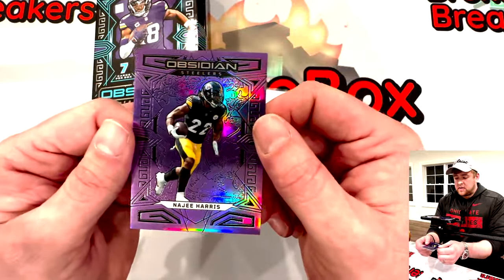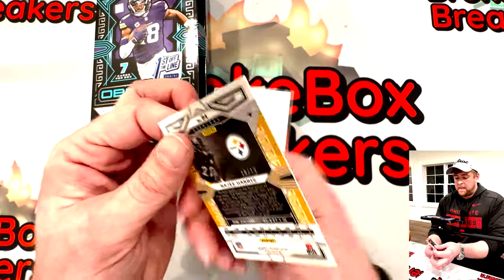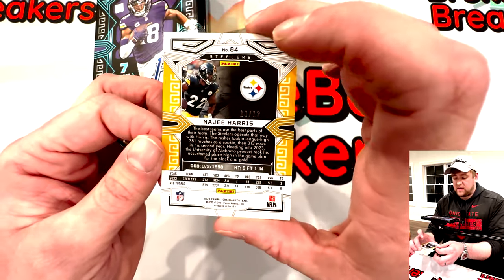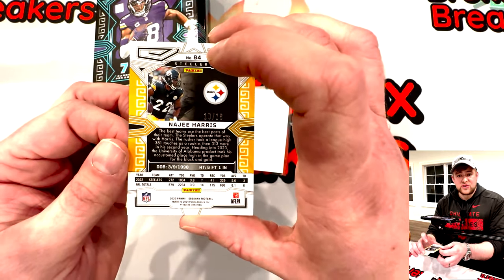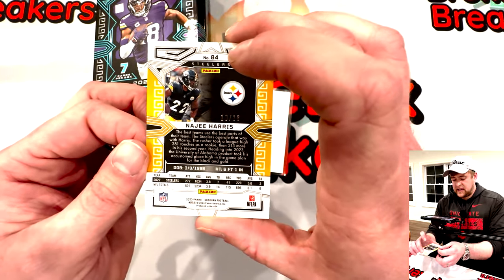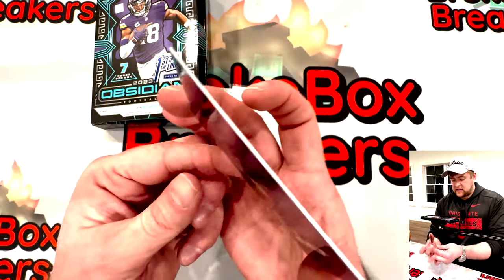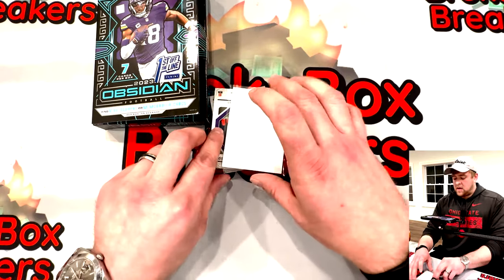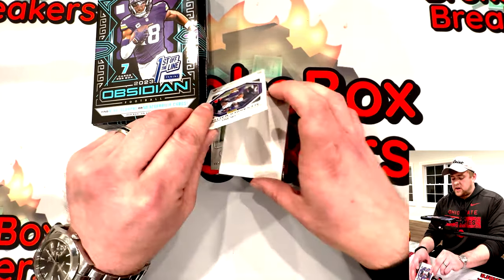Najee Harris with the purple out of thirteen — very nice! Super short prints right off the rip, gotta love that. Najee Harris purple. Alright, what does card number three have for us?